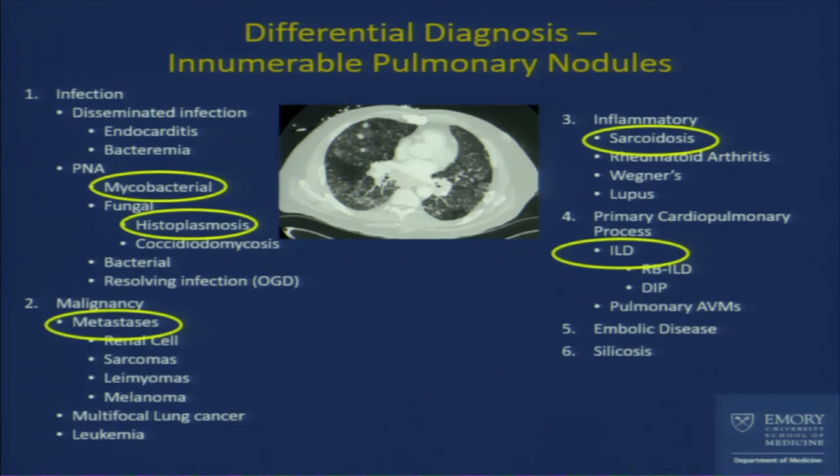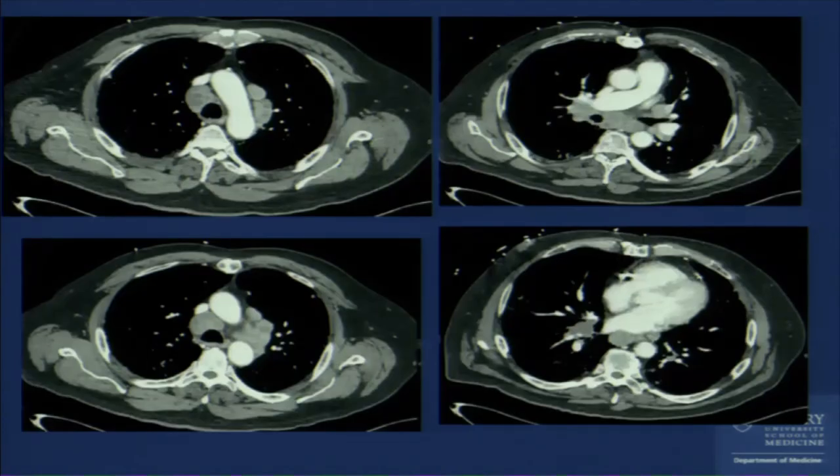We did sample the subcarinal lymph node — probably not the highest yield one, but the easiest to do quickly. We obtained a few samples, but couldn't go back to sample the parenchyma as it wasn't felt to be safe. Fortunately, after extubation, there were no EKG changes on the 12-lead and cardiac enzymes were negative — no complications from the procedure. Even in a low-risk procedure like this, in a high-risk patient, complications can occur.